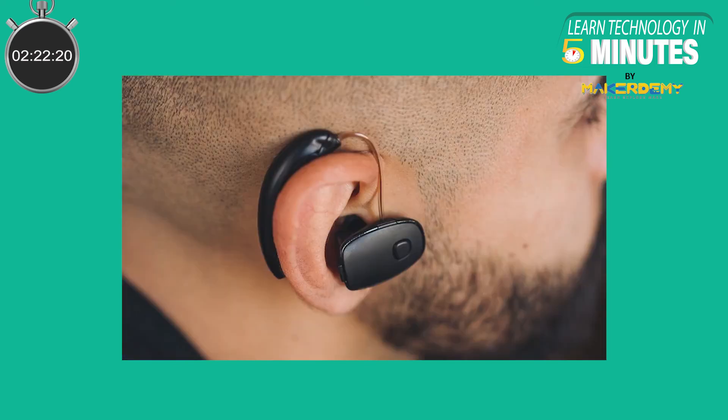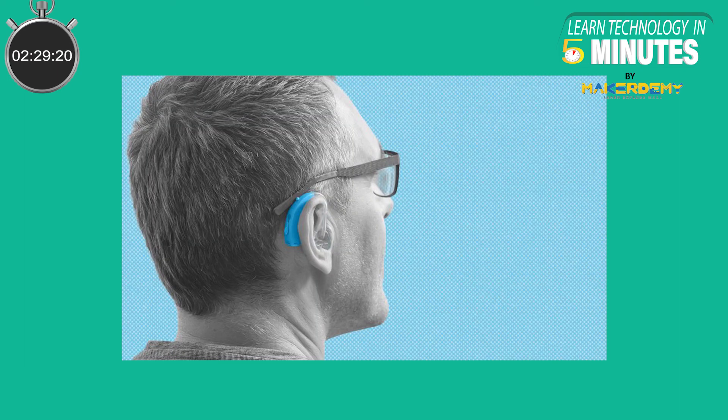Bluetooth Low Energy Audio supports future integration with hearing aid devices for more seamless accessibility options. Bluetooth Low Energy Audio fully supports hearing aid development standards. It could make it possible to pass audio directly from a source to a hearing aid, or even a whole room full of people with hearing aids.